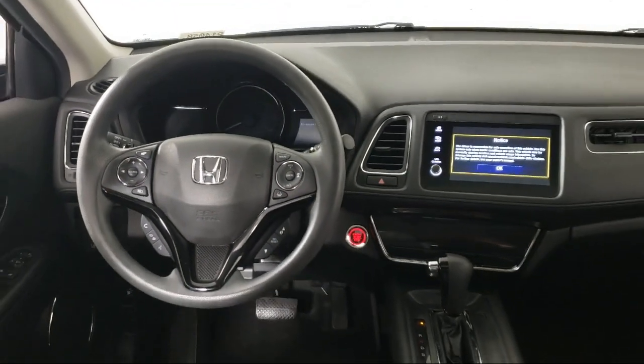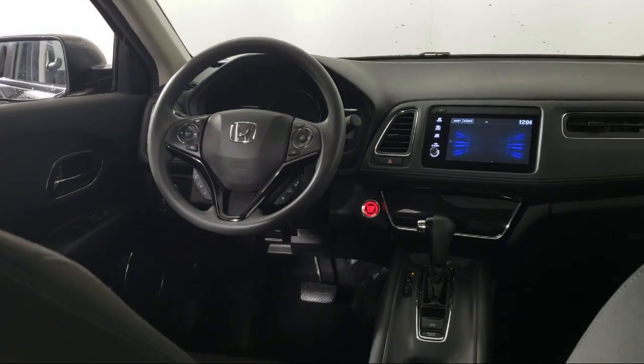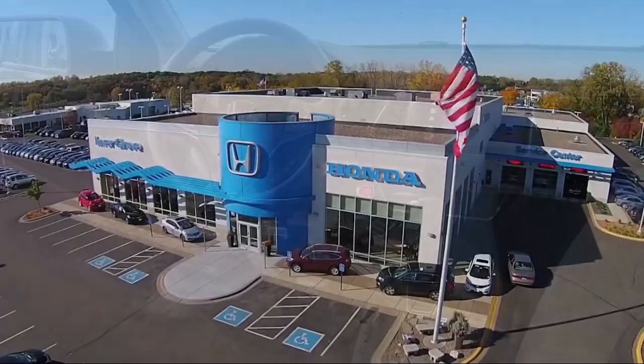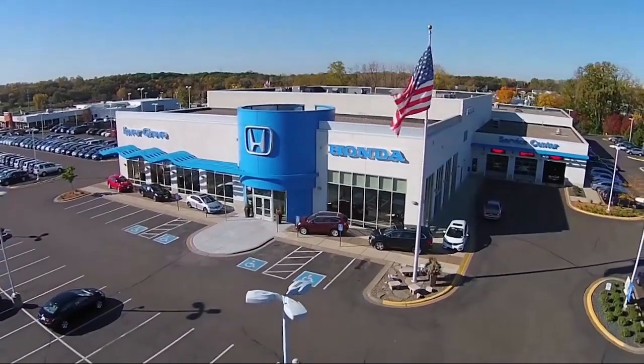Plus, most of our pre-owned vehicles come with our exclusive courtesy care maintenance plan, which includes 5 oil and filter changes, free tire rotations, roadside assistance, and much more. That's right.